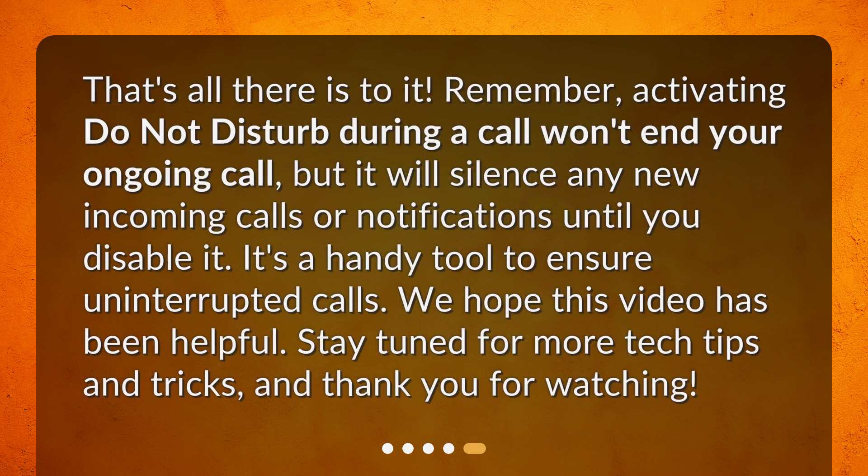That's all there is to it. Remember, activating do not disturb during a call won't end your ongoing call, but it will silence any new incoming calls or notifications until you disable it. It's a handy tool to ensure uninterrupted calls. We hope this video has been helpful. Stay tuned for more tech tips and tricks, and thank you for watching.